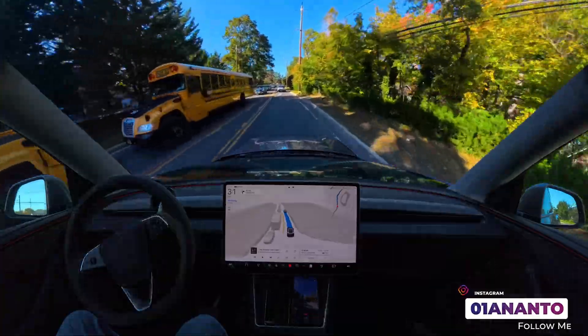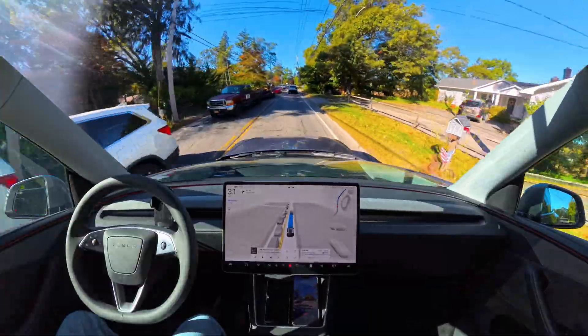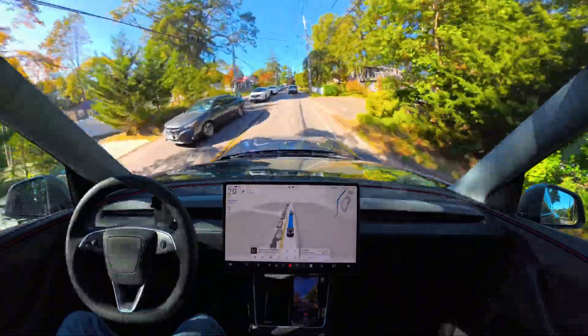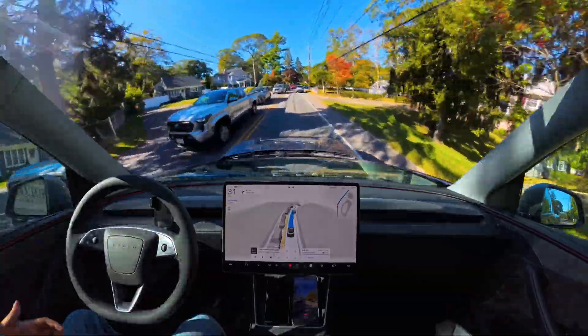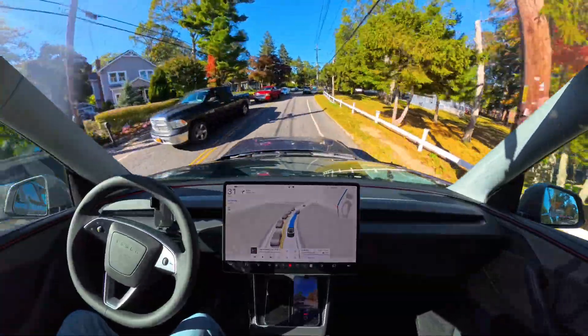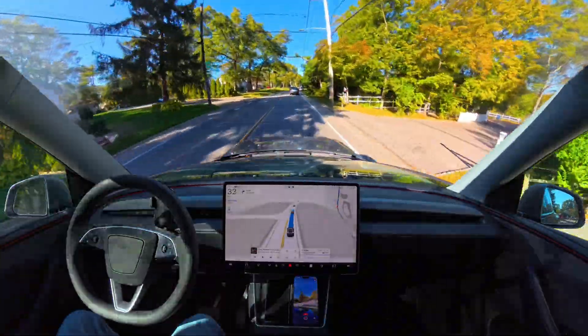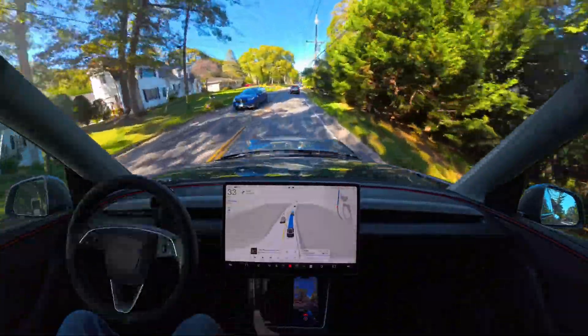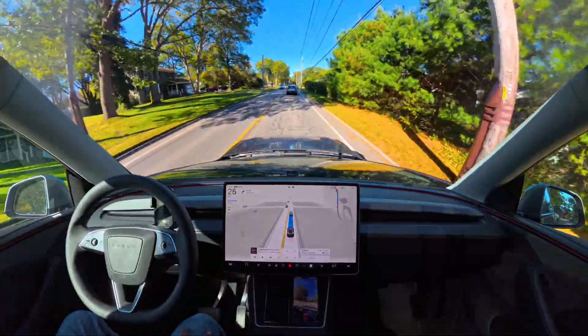We'll probably face a little bit of traffic, but we're going to see how FSD actually gets into the Costco parking lot. Costco is always busy, as you all know, and we're going to see if Tesla FSD can get in, find a parking spot, and park itself. That's what we're testing in this video.